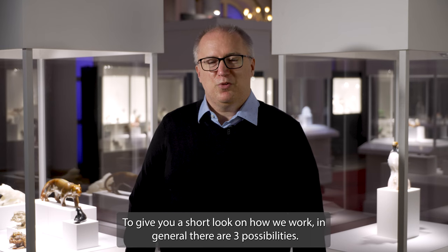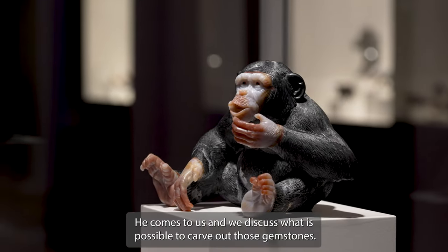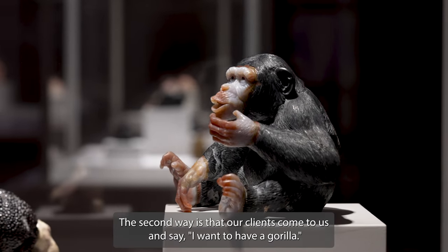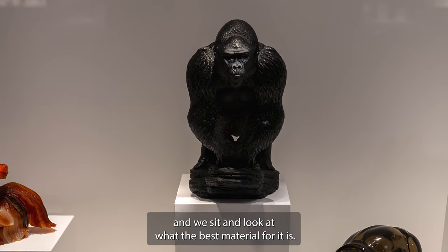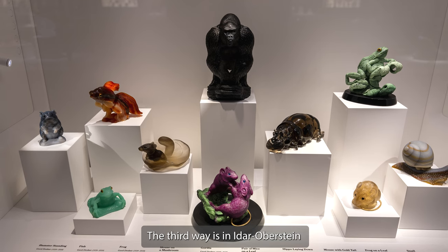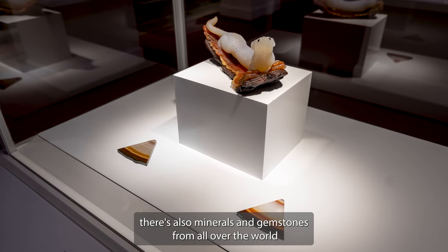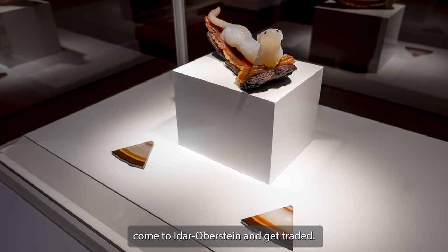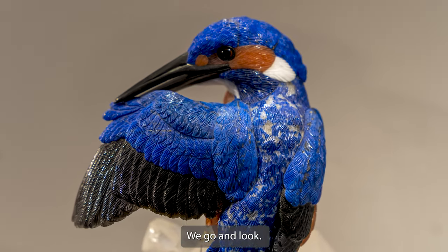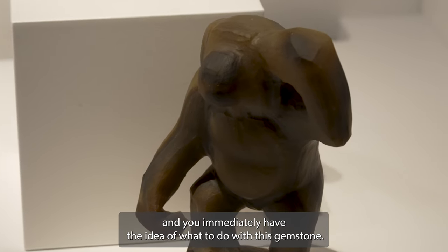To give you a short look at how we work — in general there are three possibilities. First, a client has a gemstone and comes to us, and we discuss what is possible to carve from it. The second way is that a client comes to us and says, 'I want a gorilla,' and we sit together and look at what the best material is and whether we can source it in Idar-Oberstein. The third way is that we work with the many gemstone and rough stone dealers in Idar-Oberstein, where minerals from all over the world are traded. We have very good contacts with those people, and often when new shipments come in, they call us. Sometimes you find a gemstone and immediately have an idea of what to do with it.